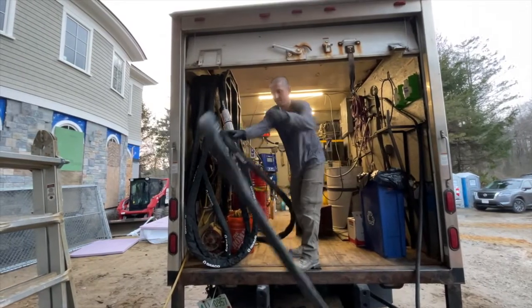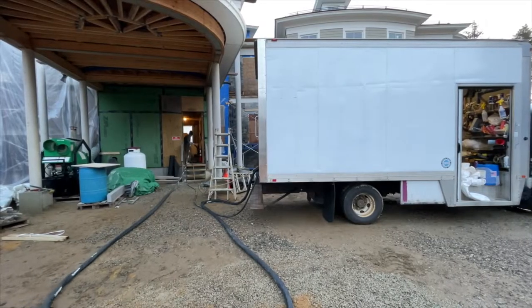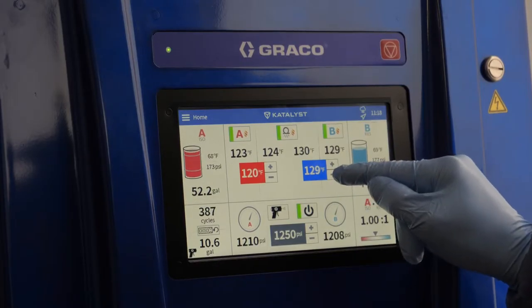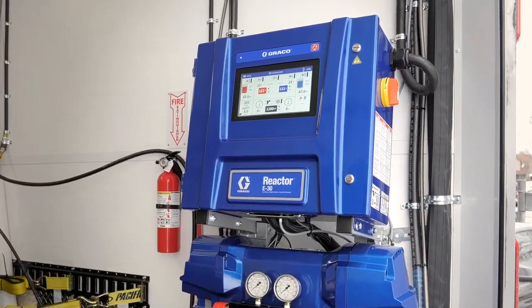With the new internally heated hoses, they come up to temperature faster, it's lighter, and the A and B sides are independently giving you the temperature that you want. So we're happy with the new Reactor 3.